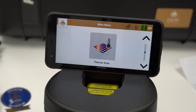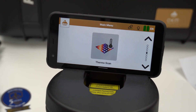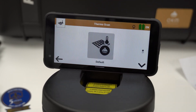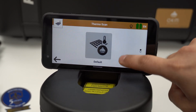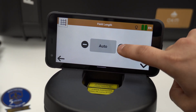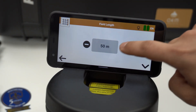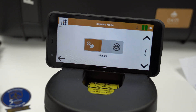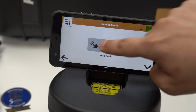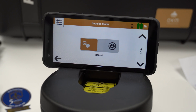The Thermoscan system visualizes structures like rooms, caves, and tunnels based on temperature deviation. Select Thermoscan and choose default or customize. With the customize option, you can set the field length from 1 to 50 meters. For the scan mode, choose either manual — where you press the trigger at each step — or automatic, where the device moves to the next line automatically at the end of each line.